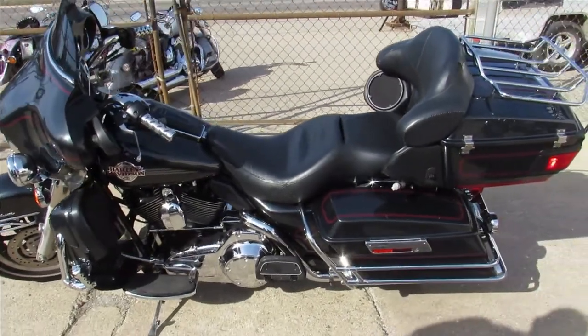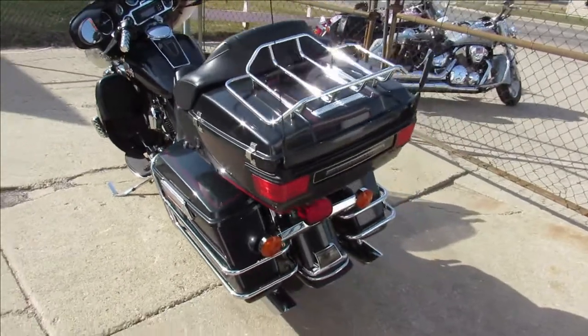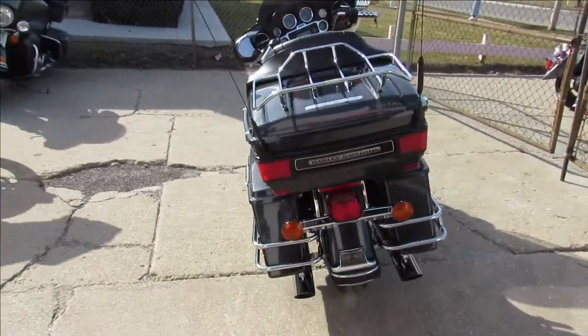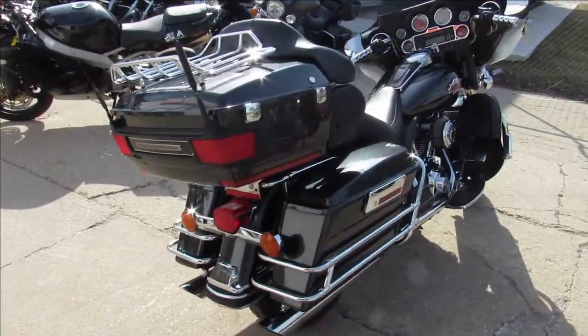Hey guys, it's Approval Powersports doing some videos on the used Harleys we just got in. It's sunny and 70 — anybody looking for a bike, we got it here. We've got over 400 used bikes, guaranteed financing, nationwide shipping, and out-of-state financing.